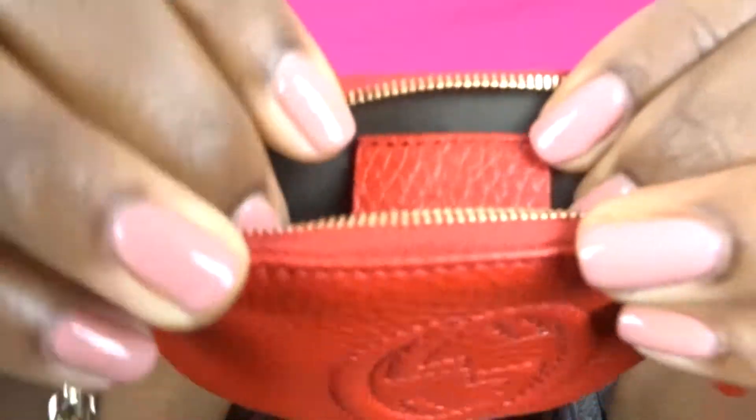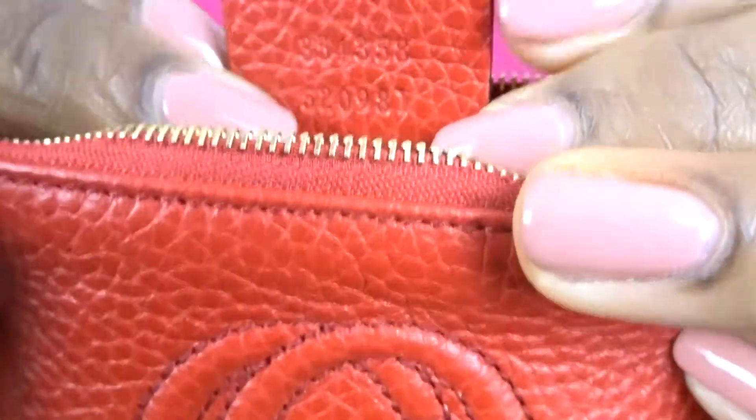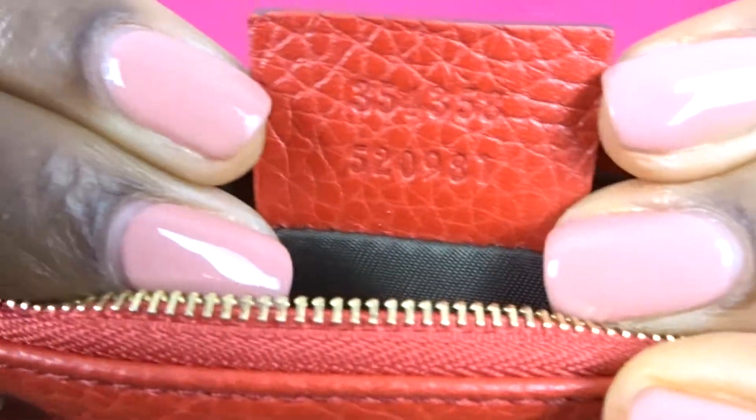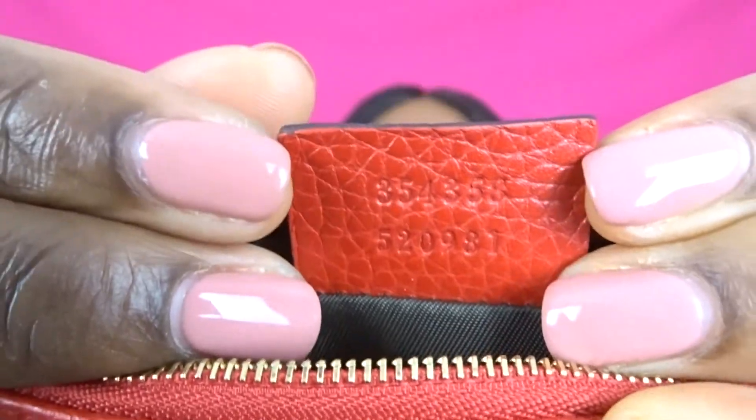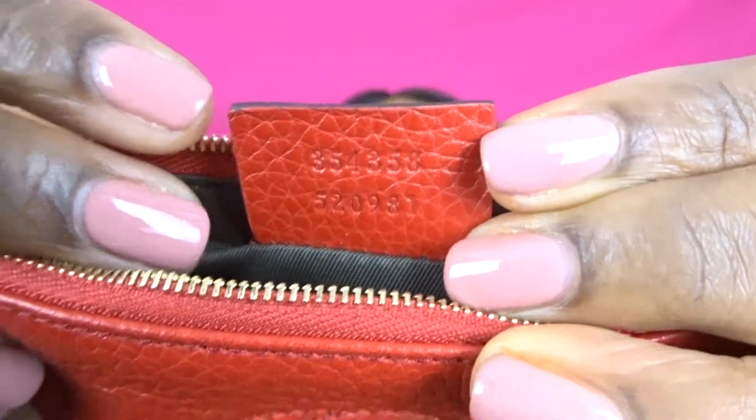There's also a little card inside — I'm not sure if it's an authenticity card or what — it has a few numbers on it. On the back it says Gucci, made in Italy. If you flip the tab up, there's your date code or product code. If you type that number into Google image search, this item will pop up, and that's a way to verify it's a legit item — and it is.